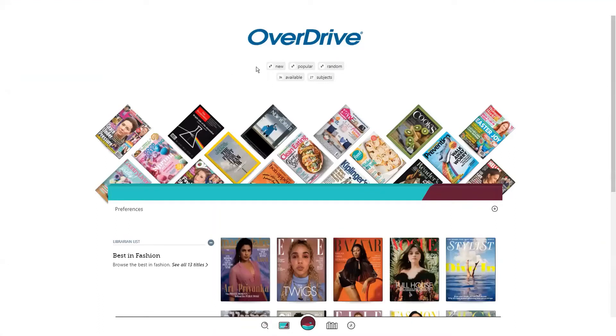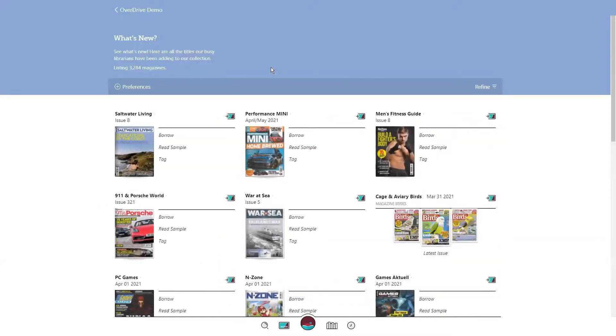From here at the top, you can view one of our curated lists to quickly search and filter through magazines. For example, by tapping on the new filter, you can view all new magazines in your library's digital collection. At the top, you can filter by format. Today I'm using a magazine-only collection, but if your library offers ebooks and audiobooks as well, you can narrow that down to magazine-only.